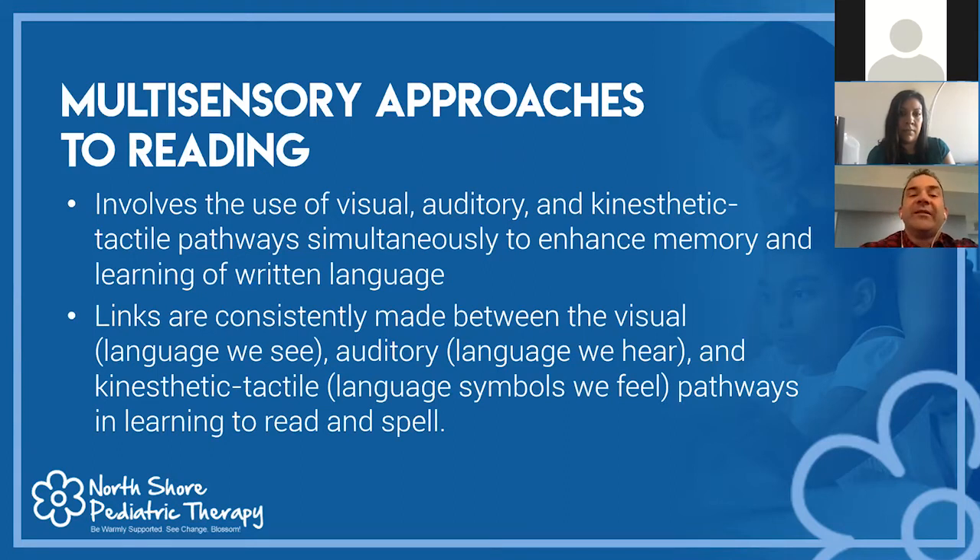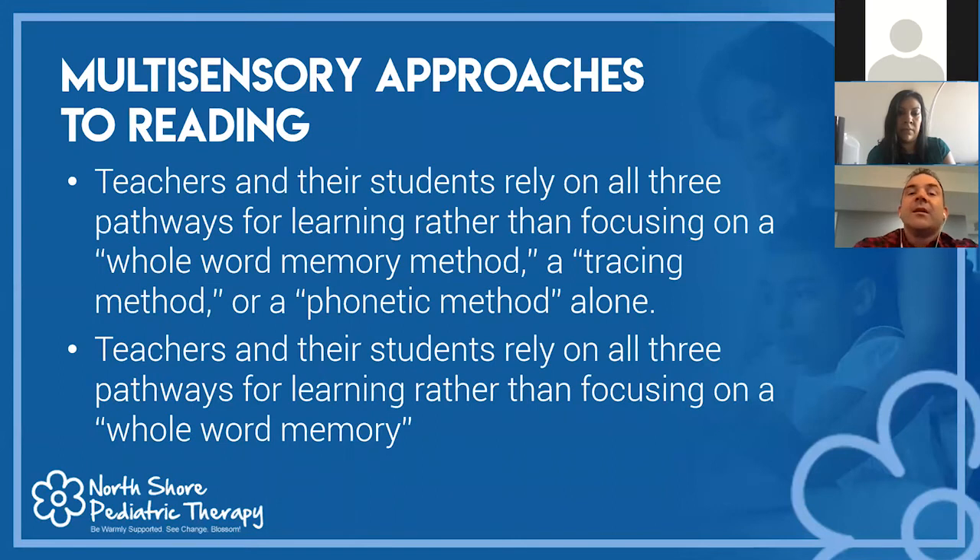A multi-sensory approach to reading includes programs like Orton-Gillingham, Wilson, and the SLANT reading program. These involve the use of visual, auditory, and kinesthetic-tactile pathways simultaneously to enhance memory and learning of written language. Consistent links are made between the visual language we see, the auditory language we hear, and the tactile language symbols we feel when learning to read and spell. Teachers rely on all three pathways rather than focusing only on whole-word memory or tracing methods.